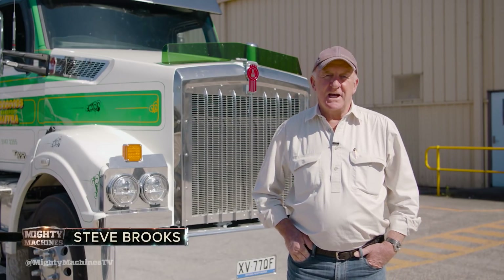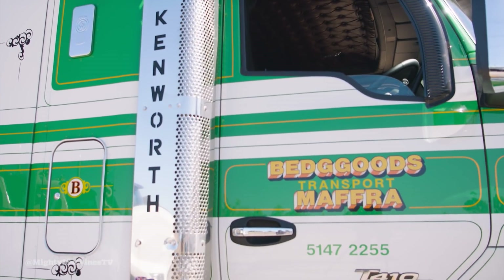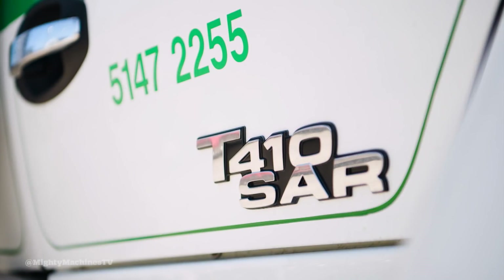It's now almost two years since Kenworth launched the T410, and the 410 of course was like the 610 with the 2.1 metre wide cab. It was always going to happen that they would do an SAR version, but this is one of the first of the T410 SARs.